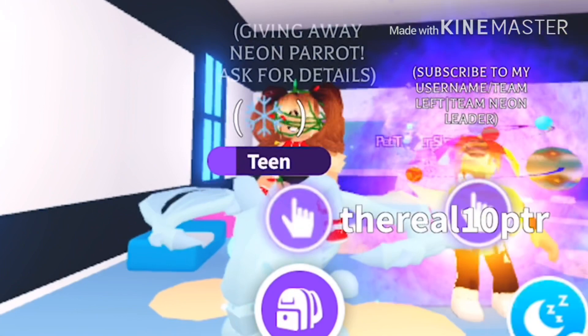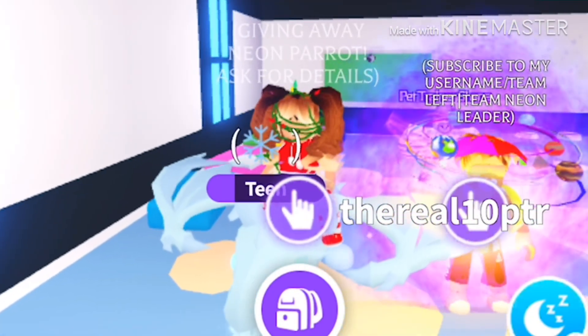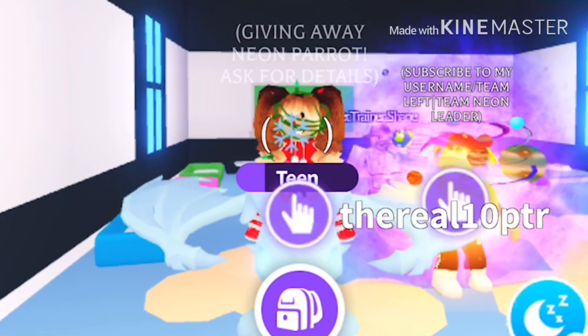That's it for now, guys. Thank you for watching, and please subscribe, like, comment, and join Dream Team today. Thank you for watching!